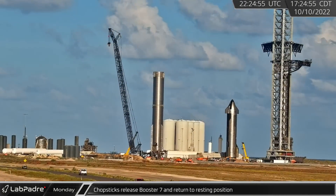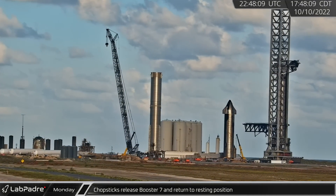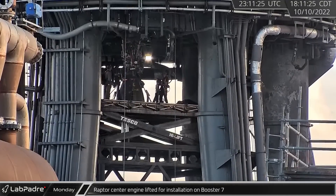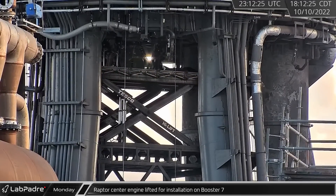Later in the afternoon, the Chopsticks released Booster 7 and returned to resting position over the vehicle lift staging area. With Booster 7 securely in place, the Raptor center engine on the Raptor work platform was lifted for installation on the vehicle.